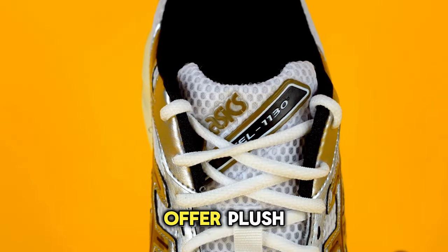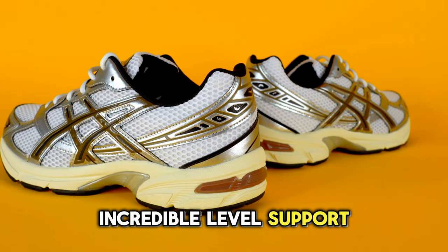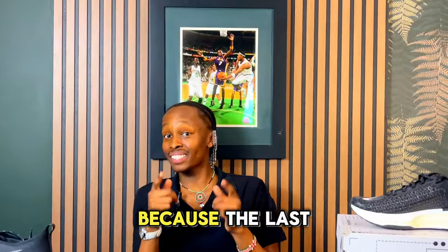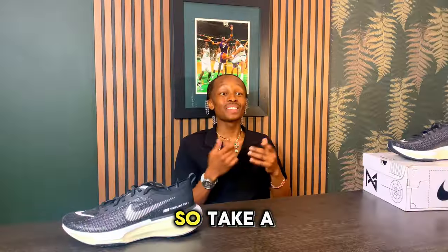Don't click away just yet — I'll reveal the secret real soon. Next up, the ASICS Gel 1130s, designed to offer plush cushioning and an incredible level of support. These are priced at $95 on the ASICS website.